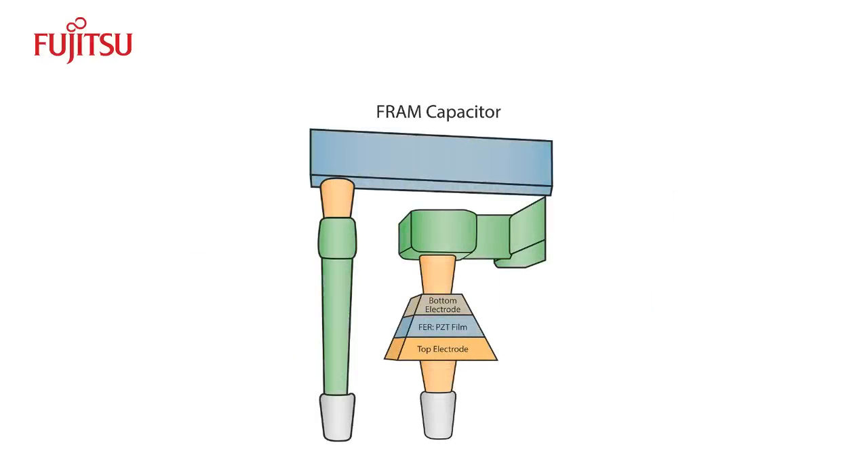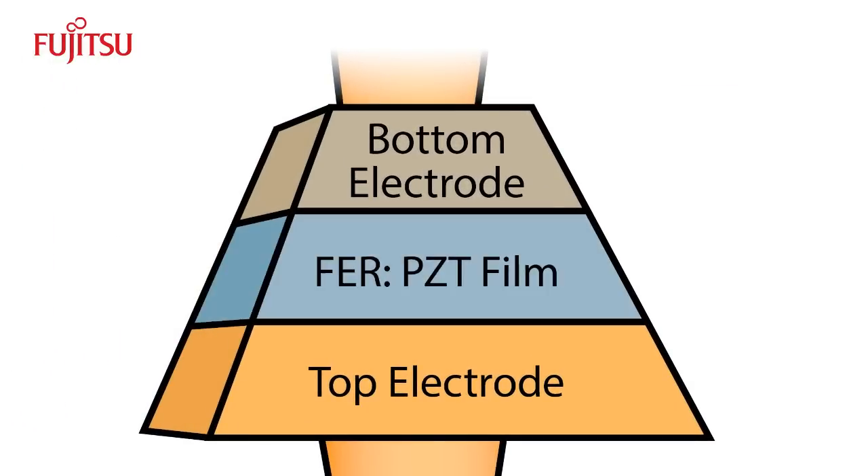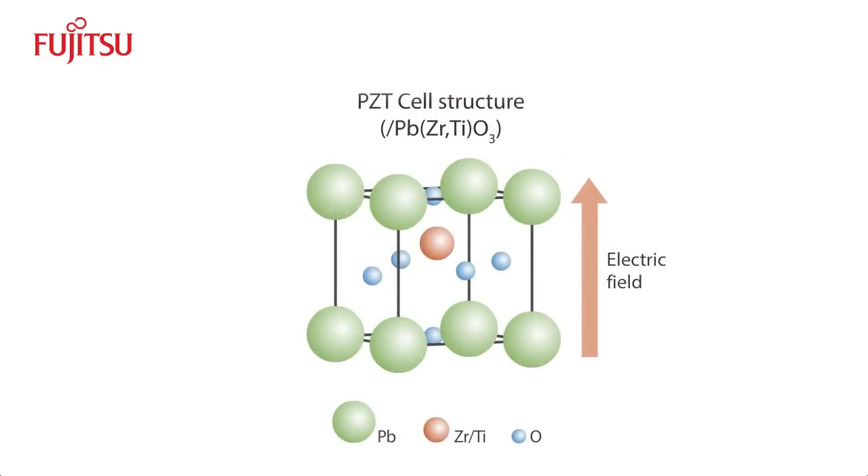Here's how FRAM works. FRAM uses the dielectric film of a ferroelectric material as a capacitor to store data. PZT is used and placed between two electrodes in the form of a thin film. When an electric field is applied across the PZT cell structure, it polarizes the PZT compound. This polarization remains even after the electric field is removed.